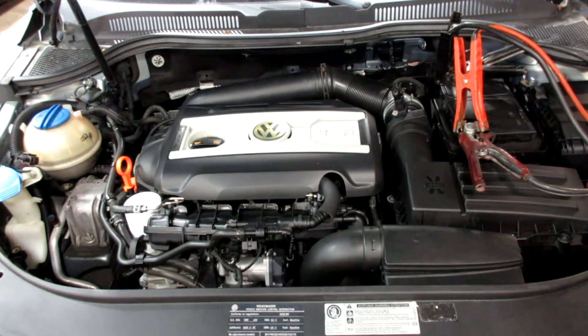As you can see, this motor starts and runs well. If you need any parts for this vehicle or any other, you can visit us at Tom's Foreign Auto. Thank you!